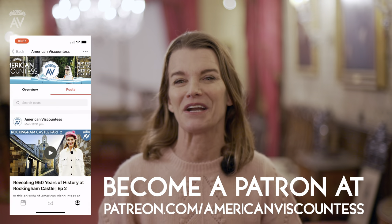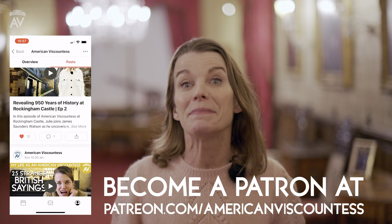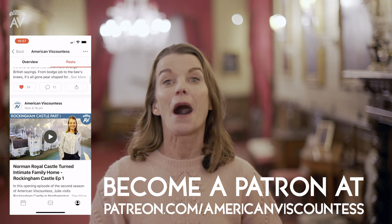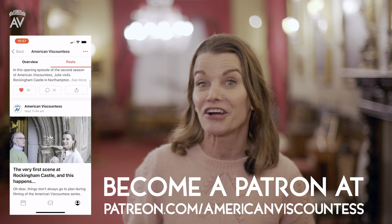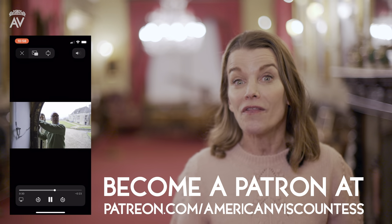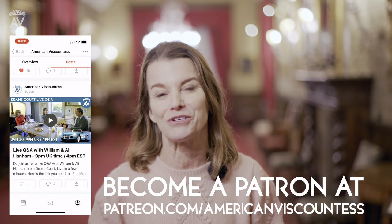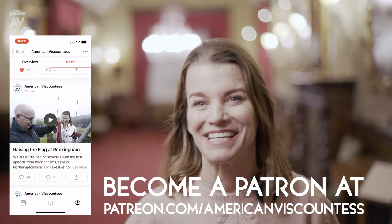I really hope you're enjoying watching these episodes of American Viscountess, because I've been having so much fun making them. But we need your help, as we rely entirely on the support of our patrons to cover the cost of production. Please join our American Viscountess team by becoming a patron at patreon.com/AmericanViscountess. Here you'll get early access to all the episodes, behind-the-scenes content, and extra benefits too.